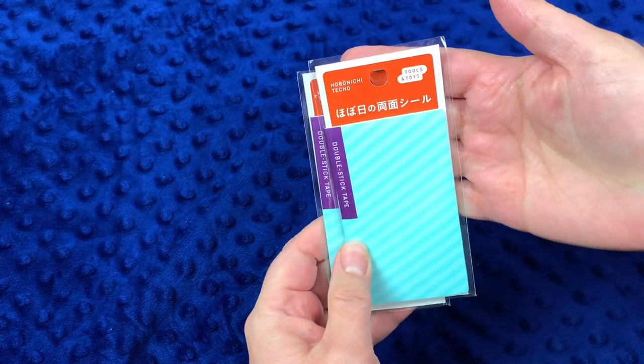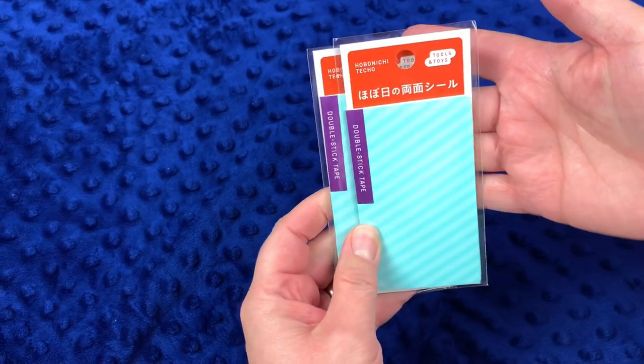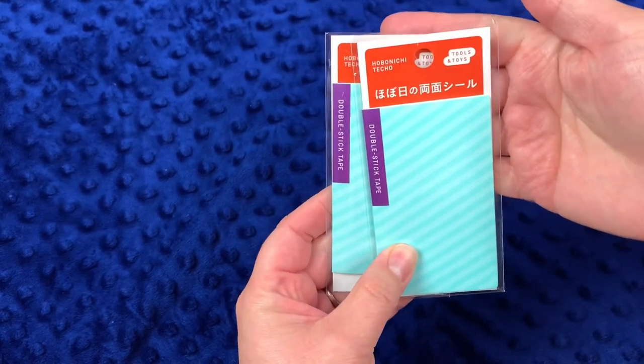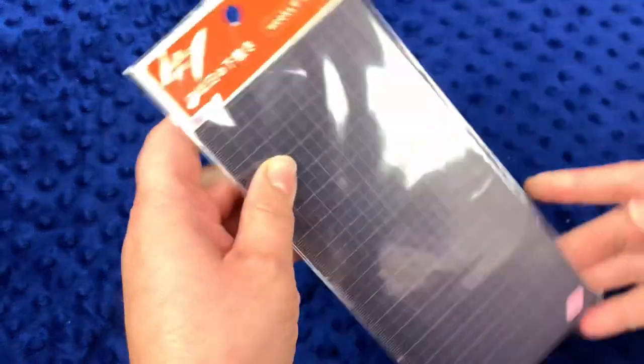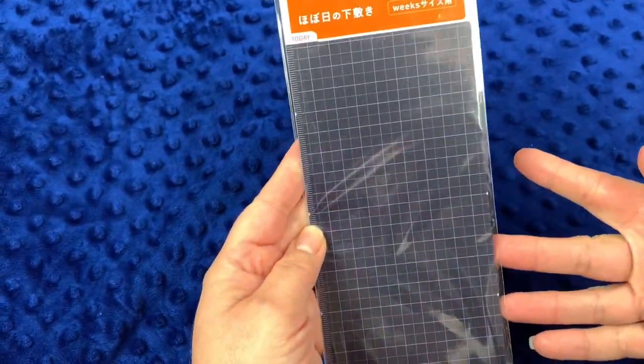These are the double-stick tape packages, which are really nice — I still have some from last year so I didn't order more, but mom ordered two packages. If you're ever interested in trying a double-sided tape brand, this one works really well. Then we have another writing board — same navy and pink as before, but this one is the Weeks size.